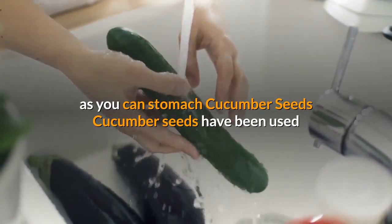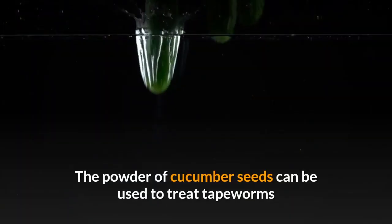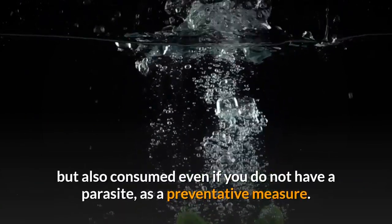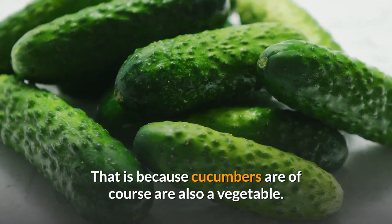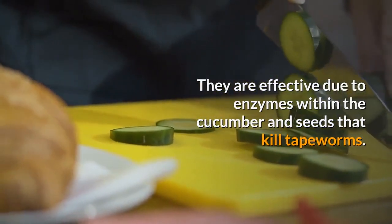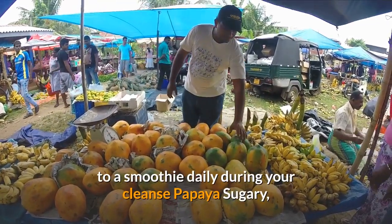Cucumber seeds. Cucumber seeds have been used as an all-natural treatment to remove tapeworms within the digestive tract. The powder of cucumber seeds can be used to treat tapeworms but also consumed even if you do not have a parasite, as a preventative measure. They are effective due to enzymes within the cucumber and seeds that kill tapeworms. Look for heirloom cucumber seeds, grind into a powder and add one teaspoon to a smoothie daily during your cleanse.